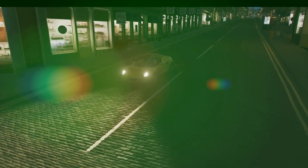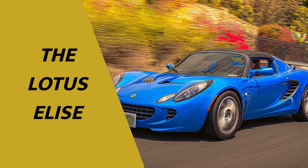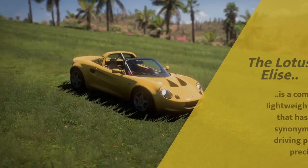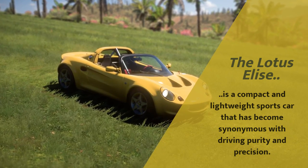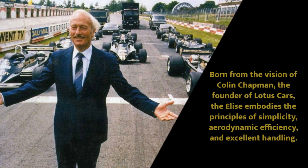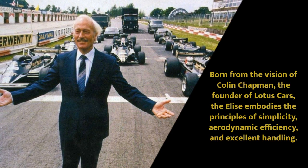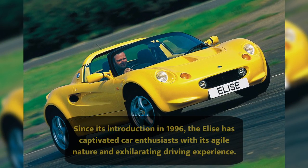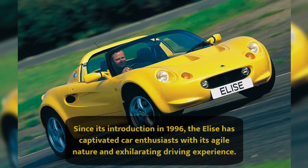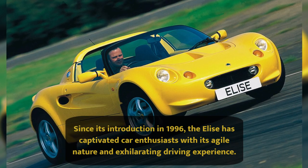On this episode we'll be having a sophisticated explanation on the lifetime of the Lotus Elise. The Lotus Elise is a compact and lightweight sports car that has become synonymous with driving purity and precision. Born from the vision of Colin Chapman, the founder of Lotus Cars, the Elise embodies the principles of simplicity, aerodynamic efficiency and excellent handling. Since its introduction in 1996, the Elise has captivated car enthusiasts with its agile nature and exhilarating driving experience.